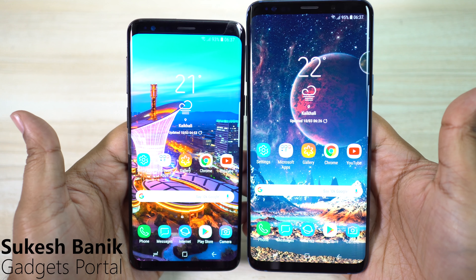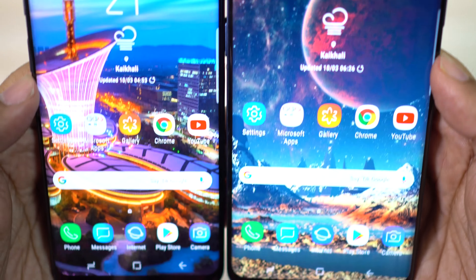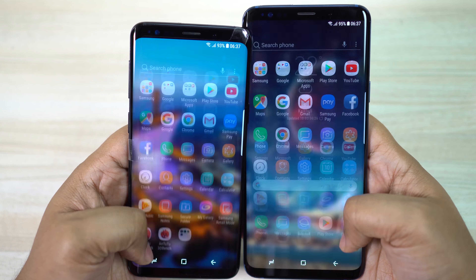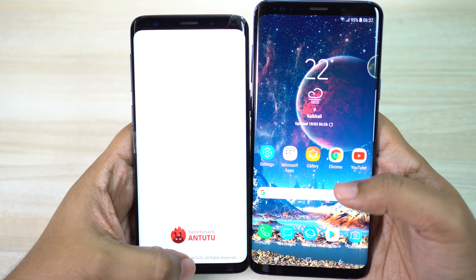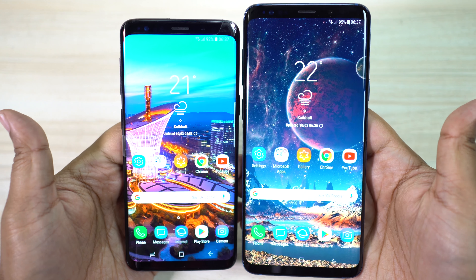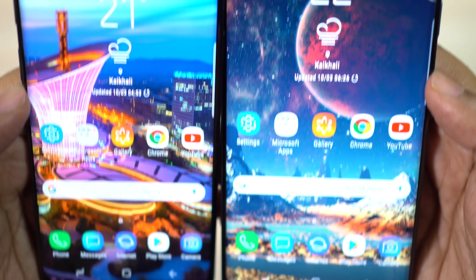Hey, what's happening guys? This is Shukesh. If you're considering landing on any of these Samsung flagships, I think this comparison video is really very important. You should watch it carefully. If you thought S9 and S9 Plus are basically the same devices with different screen sizes, then I'm afraid to say they are not. I have found S9 is actually much more inferior to S9 Plus. Considering just the price tag difference of 7,000 rupees, that is $120, S9 Plus is a much more reasonable device to buy.